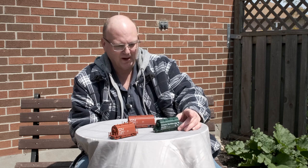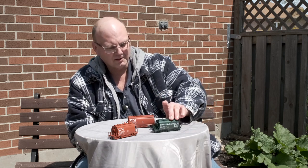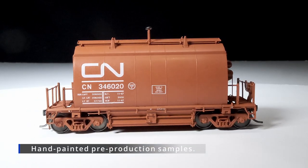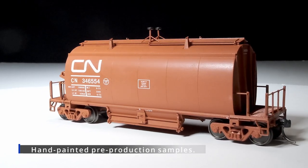Hi guys, Dan Darnell from Rapido Trains Inc. Since Jordan was banging on my door today to show you the ore cars, I thought I'd bring them outside and give you a good view of them. We have the Ontario Northland short barrel ore cars, the CN short barrel ore car, and the CN long barrel ore car. ONR also had these, but we just don't have a sample right now.